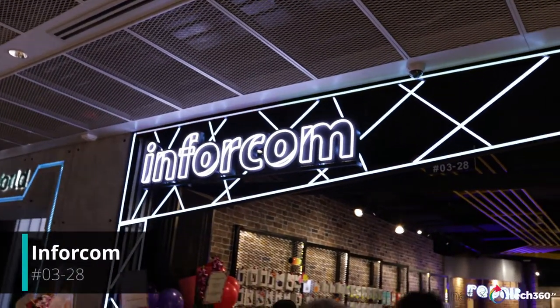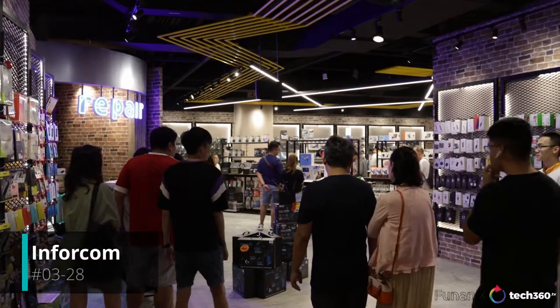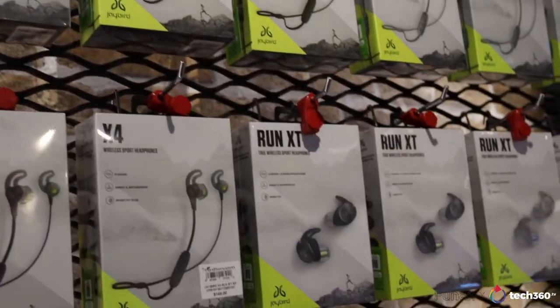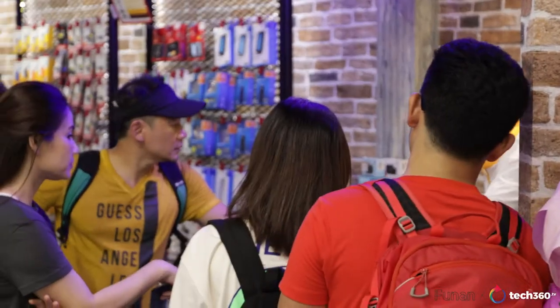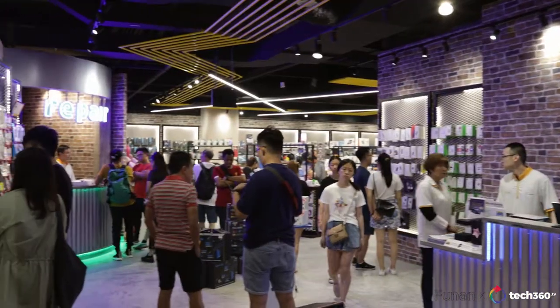The list goes on and we're now here at Infocom. Here you can find pretty much anything nifty such as sports earphones or smart watches like Fitbit and even cartridges for your printer. They also have an in-house repair center which has services to upgrade your devices or even recover data.